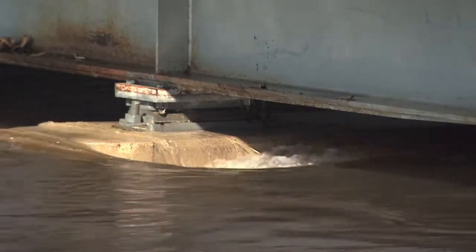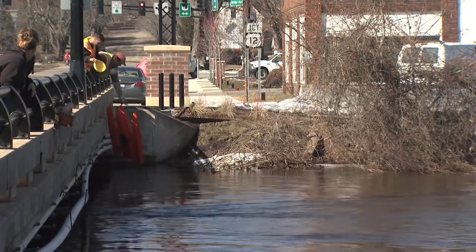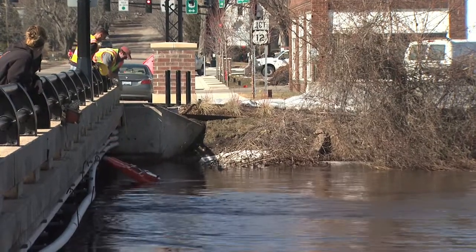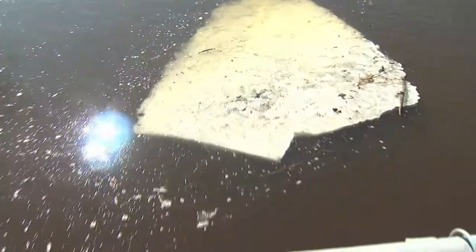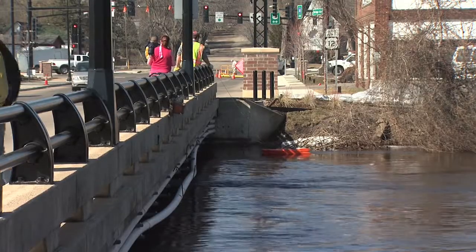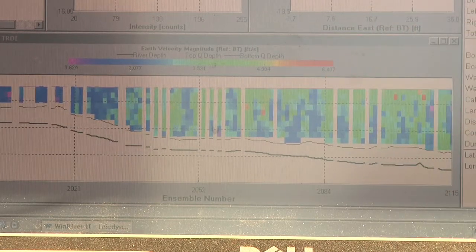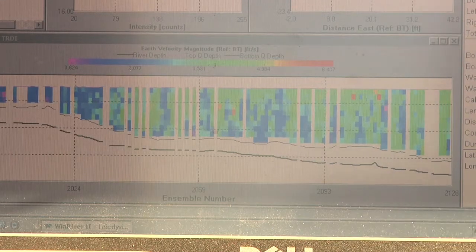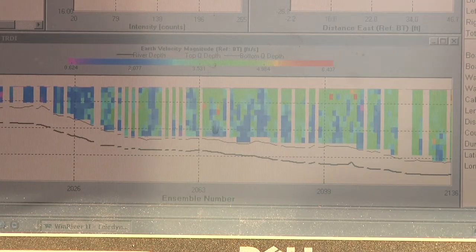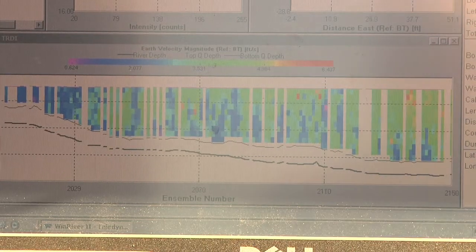Next we take the flow measurement. With a high flow situation like this we have a boat that we basically drag across the stream, and through a series of computer programs and calculations it can tell us the discharge going down the stream — the cubic feet of water per second. You can see this channel is pretty flat on the bottom. The black line is the bottom of the channel and all these different colors represent different velocities of water. The lighter the color, the faster the velocity, so as he goes into the middle of the channel it gets lighter and lighter, which is where typically the fastest velocities are.